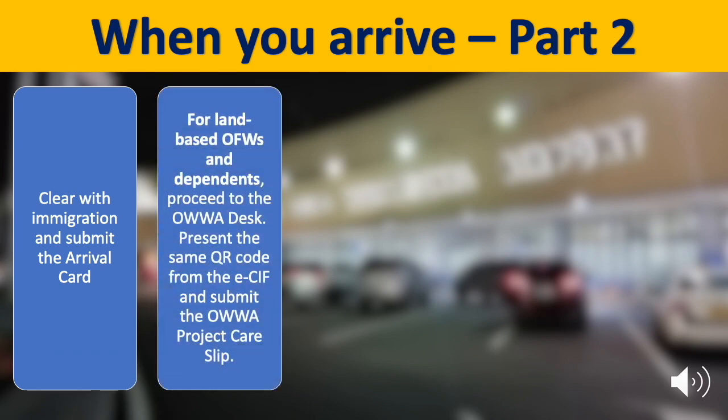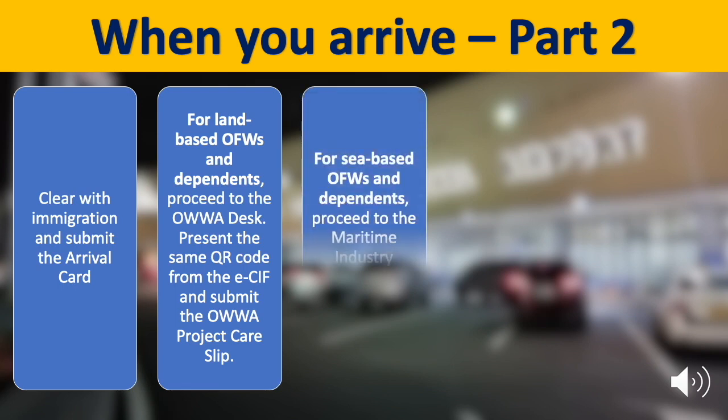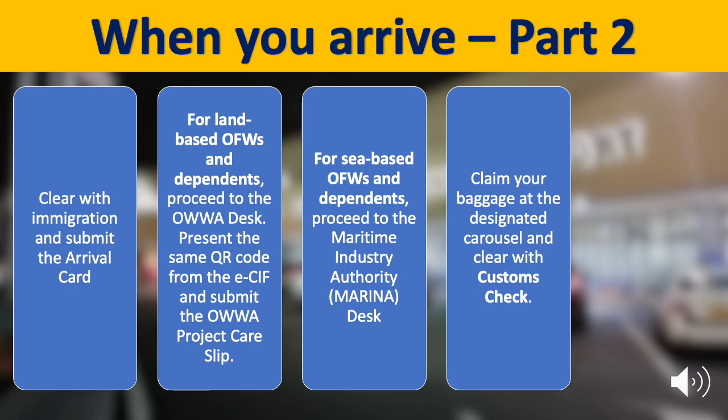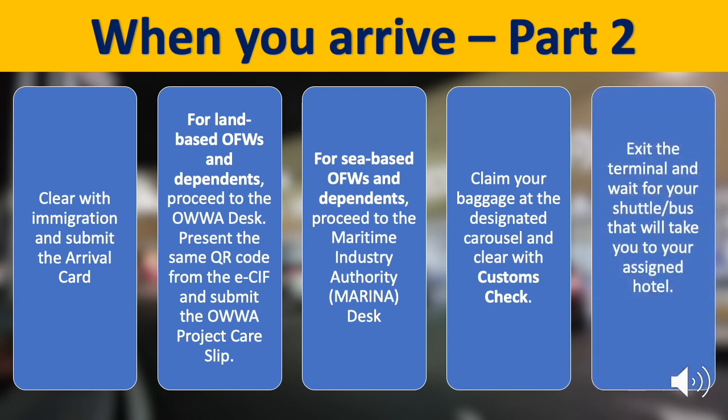For land-based OFWs and dependents, proceed to the OWA desk and present the same QR code from your ECIF and submit the OWA project care slip. For sea-based OFWs and dependents, proceed to the Marina desk. Then claim your baggage and clear with customs check. Exit the terminal and wait for your shuttle or bus that will take you to your assigned hotel.